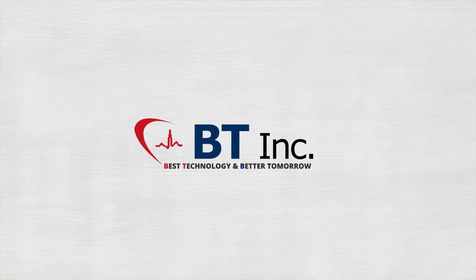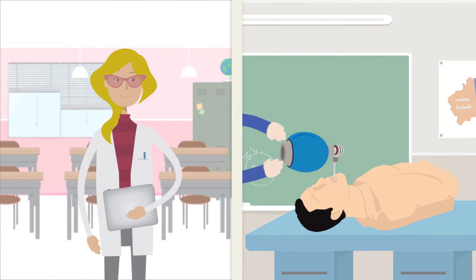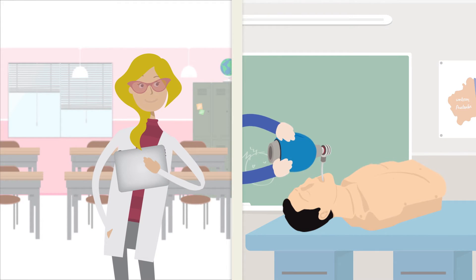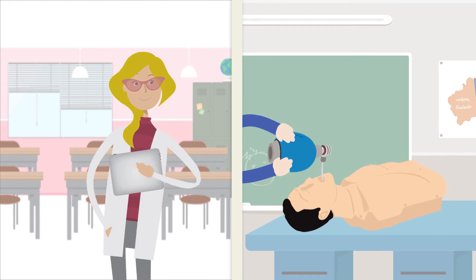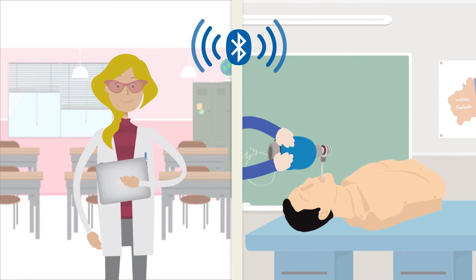So, BT offers just the right solution. Easy to use — BT's products are equipped with cutting-edge IT technologies and offer a convenient Bluetooth connection. They are easy to install and operate.